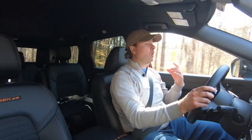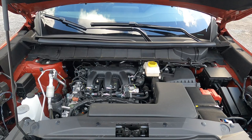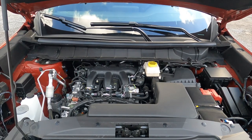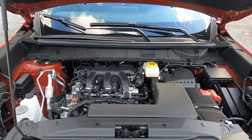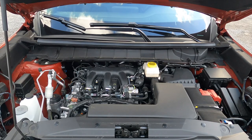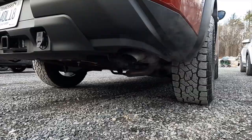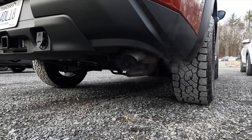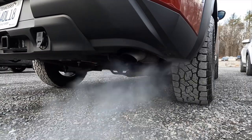There is only one powertrain offered in the Rock Creek: a naturally aspirated 3.5-liter V6 making 295 horsepower at 6,400 RPM and 270 lb-ft of torque at 4,800 RPM. That's 11 more horsepower and torque than other Pathfinders (284hp/259 lb-ft), because the Rock Creek is tuned to accept premium fuel, allowing the engine to advance timing and extract more power.